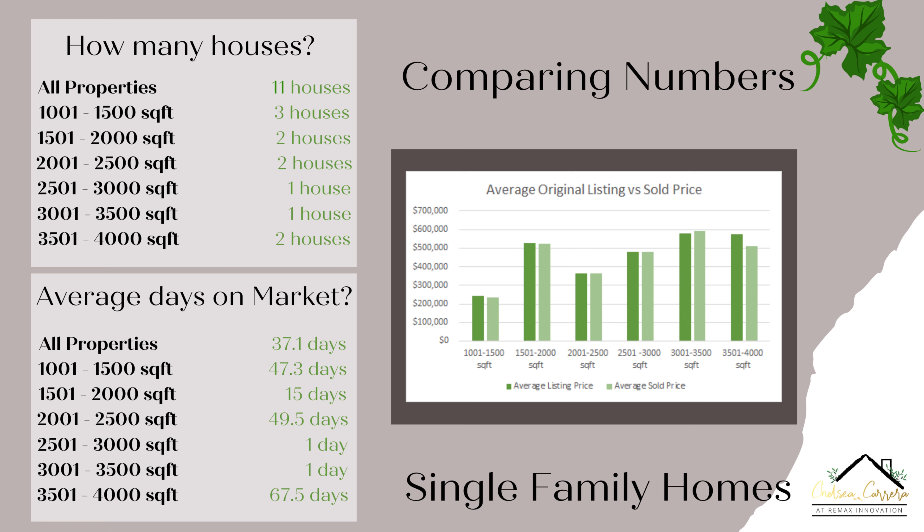For the 3,001 to 3,500 square foot range, the average listing price increased to $579,000, and you can see that the sale price actually came in above the listed price — which is really good. Then for 3,501 to 4,000 square feet, the average listing price was $575,000 and the average sold price was $510,000. Both properties were listed at $575,000 — one sold for $560,000 and one sold for $460,000, which accounts for that big drop.